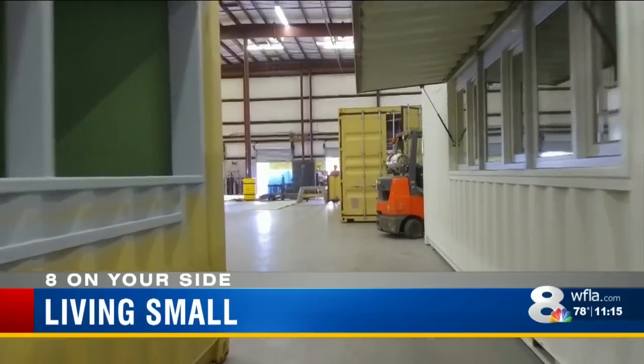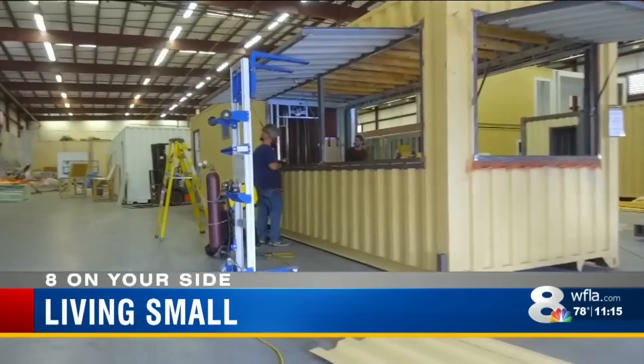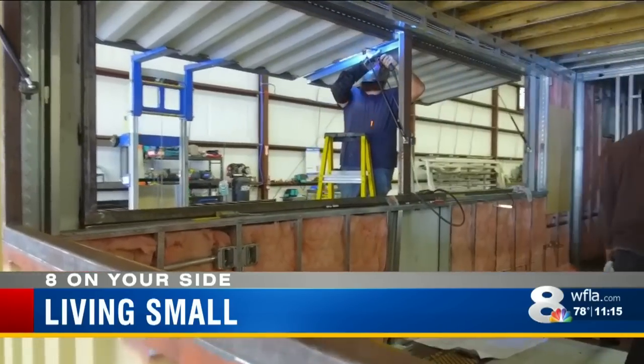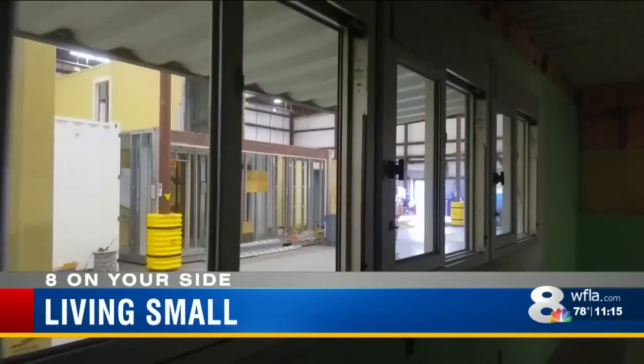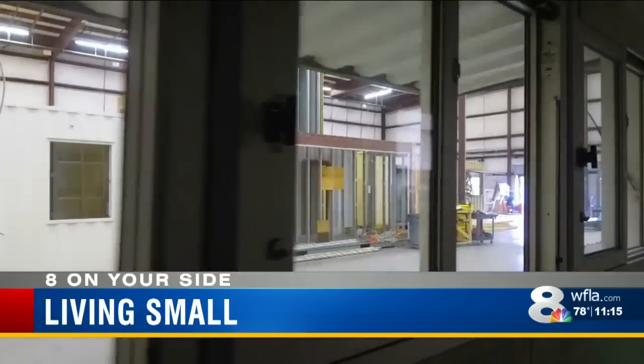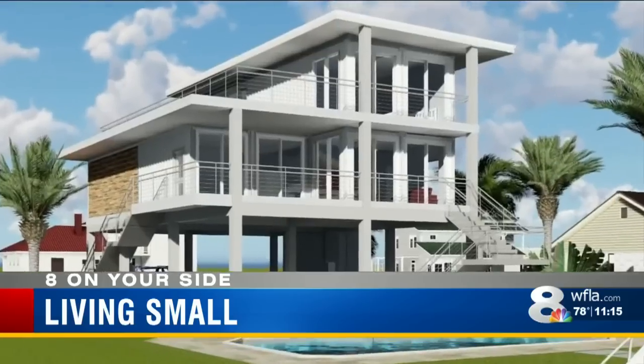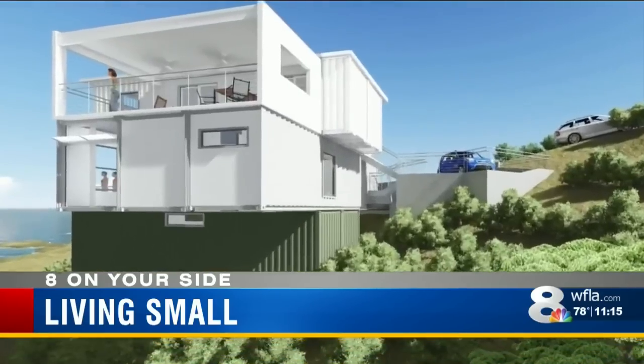The pair hired the Tampa firm Sundog Structures. They design and build container homes in a massive warehouse, building anything from a 5,000-square-foot office building to a 320-square-foot cabin. It's like a building block — they're life-size Legos, if you will. We can combine them in as many configurations as you want. Your imagination can run wild.